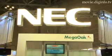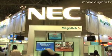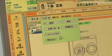Mega Oak HR is a medical information management system developed by NEC and is widely used in hospitals all over Japan for storing all patient information, including prescription orders, diagnosis and test results.